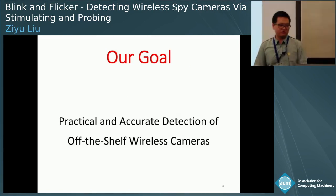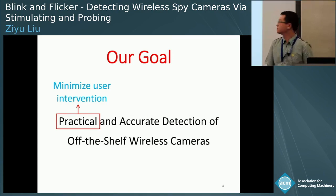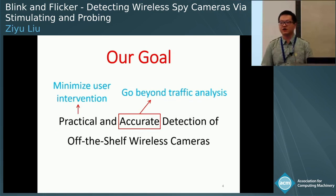Our goal in this work is to develop a practical and accurate system to detect off-the-shelf wireless cameras. By practical, we mean the system should be simple to use and minimize user intervention. By accurate, we mean that the system should have a high detection rate while maintaining a low false alarm rate. In particular, it needs to go beyond traffic analysis and detect a wireless camera only if it is spying on your private space.